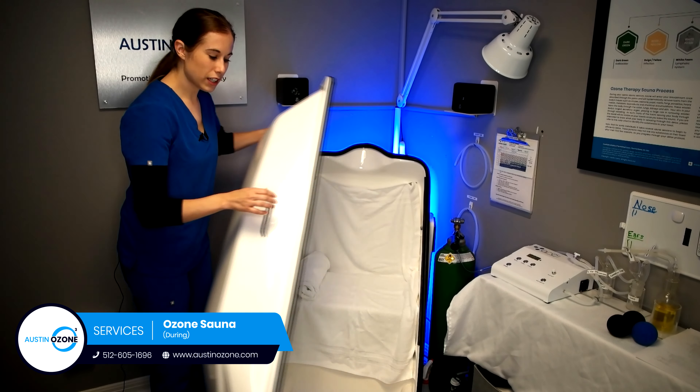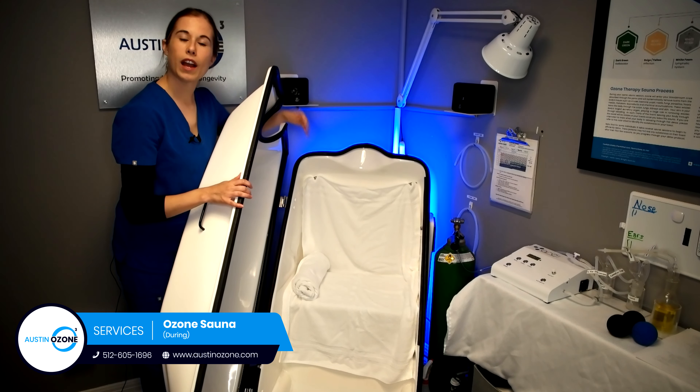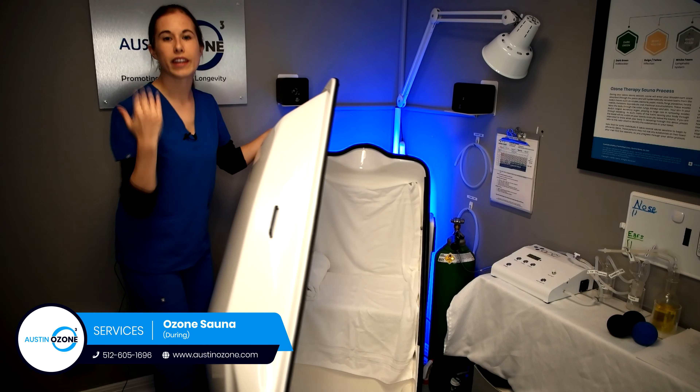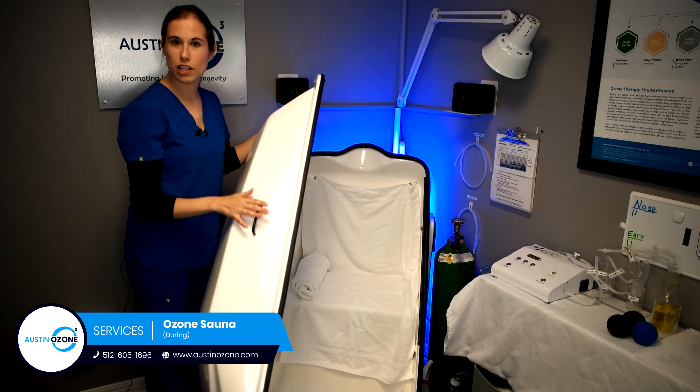You're going to be sitting inside this capsule here. The seat can move up or down based on your comfort level. If you feel like your shoulder blades are hitting the top, or if you feel like you're sinking in too far, we can go ahead and adjust that seat for you.